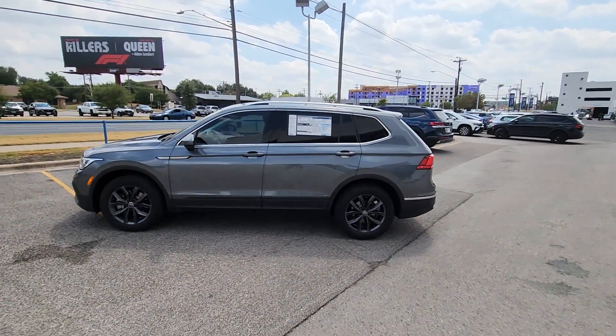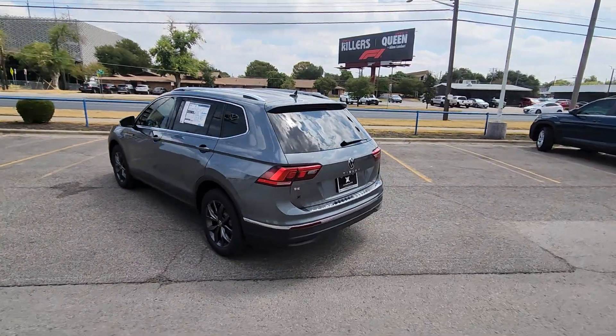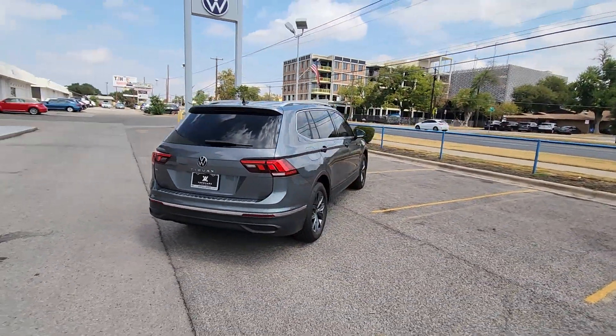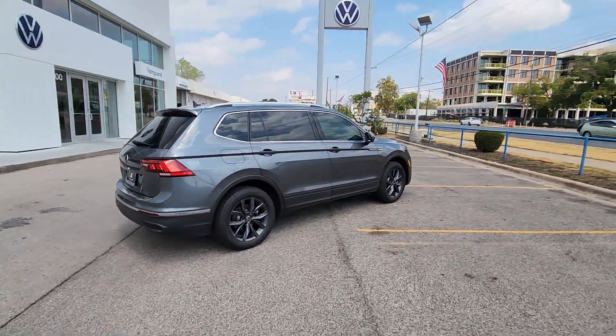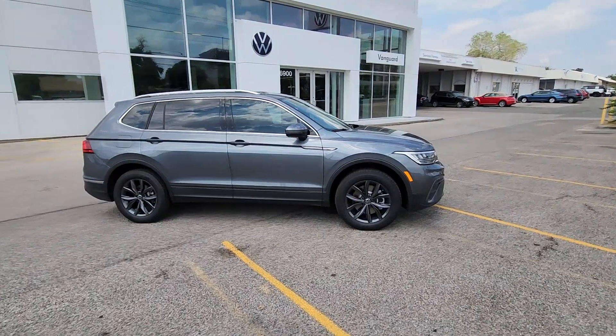You just found the 2023 Volkswagen Tiguan. Take a closer look at this fuel-efficient compact SUV, with standout flexibility. Available features like third-row seating and all-wheel drive let you enjoy even more of this crossover's capability.